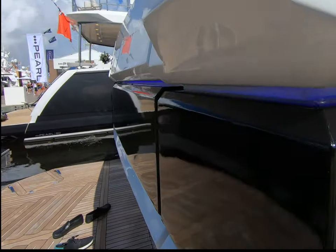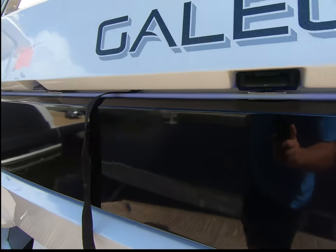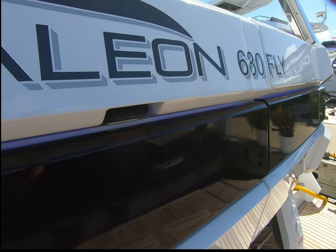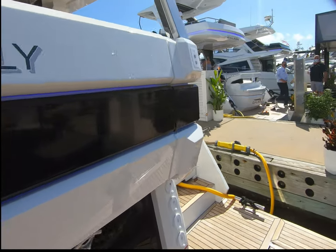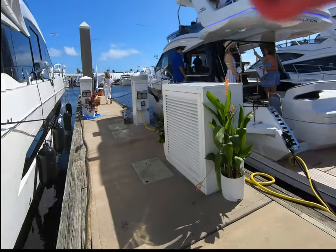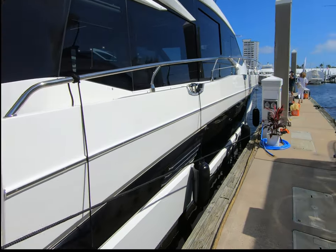This boat has blue neon lighting all the way around the hull, which looks very cool at night. If you see one of these running at night, I think you'll definitely know it's a Galleon — it's got a real super yacht kind of look to it.